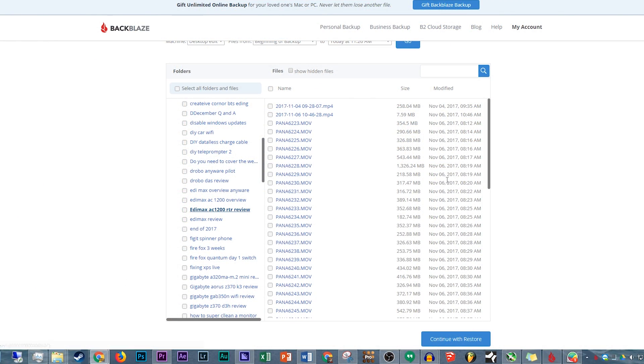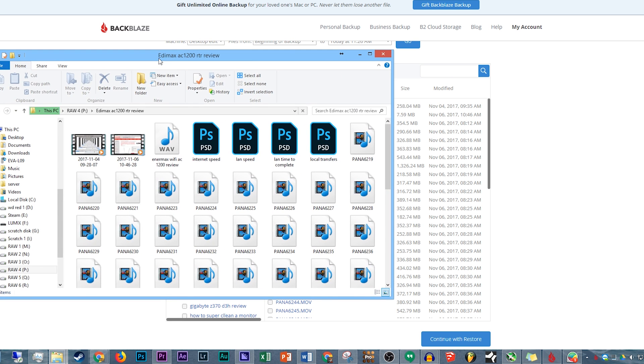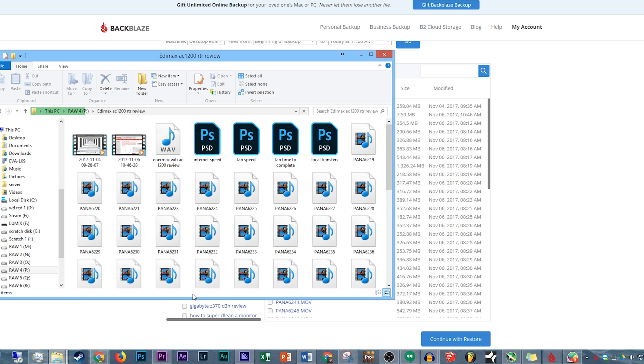The rest of the web UI is also pretty simple. If we take a look here, we see that we have the folder for my Edimax review on my local side, and then if we go over to the Backblaze side, we also see the AC2100 router review — and boom, it's right here. I can access all the video files in there, I can download them and all that good stuff — really, really awesome.